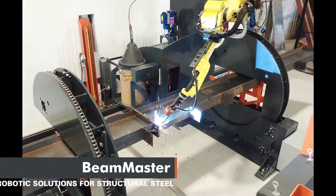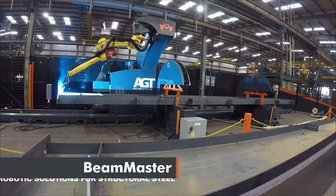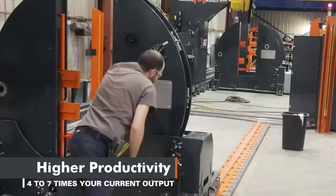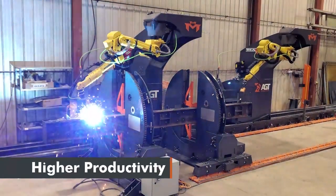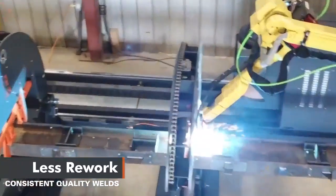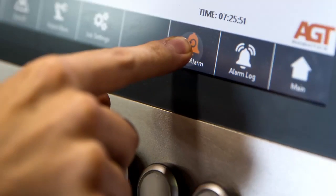AGT introduced the Beam Master to fill the gap left by the skilled labor shortage. The Beam Master is designed to tackle the bulk of structural steel welding jobs, allowing fabricators to apply their skilled welders to more challenging tasks. The Beam Master's superior productivity, consistent weld quality, and ease of operation enables one operator to produce the same output as up to four welders.